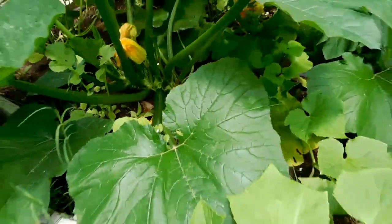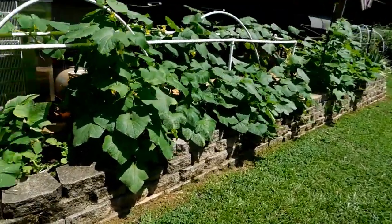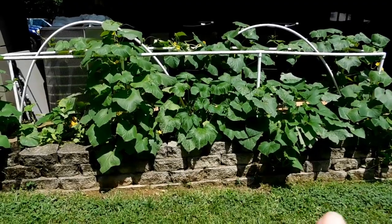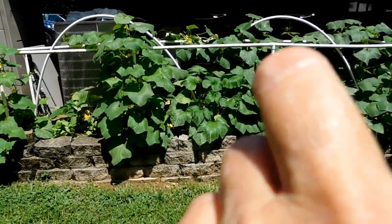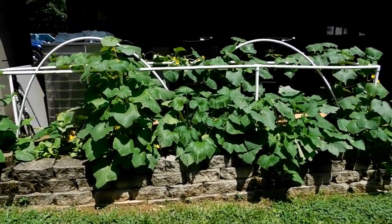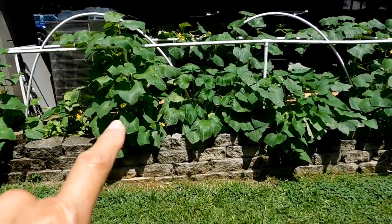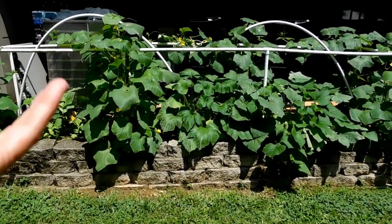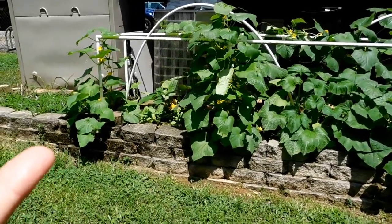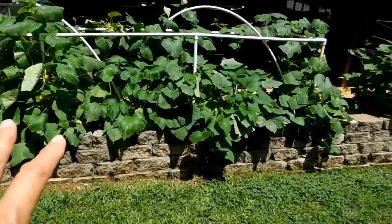Yesterday I picked my very first zucchini. This was the original bed, and this is my third year with this particular bed being squash and cucumbers. I put in the cucumbers a couple of weeks before I planted the squash, so the cucumbers had time to get established and start growing. Then I put the squash in, and so far this is the best bed — I'm not having any issues with it.